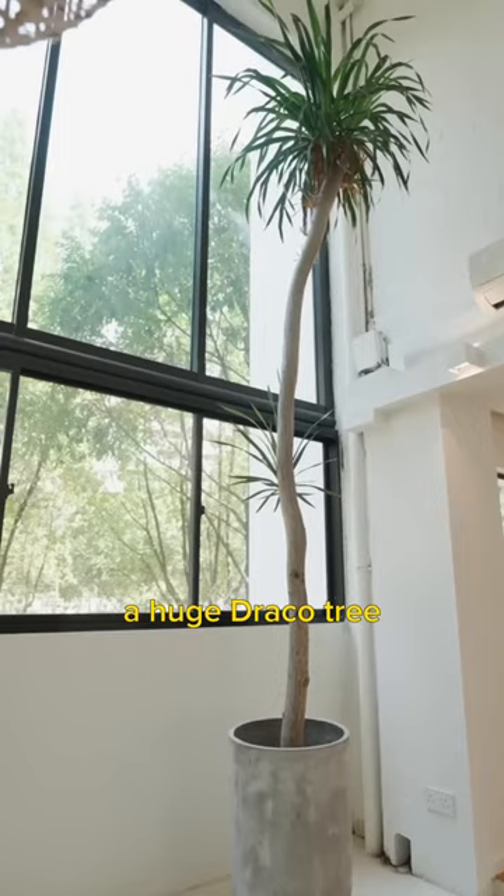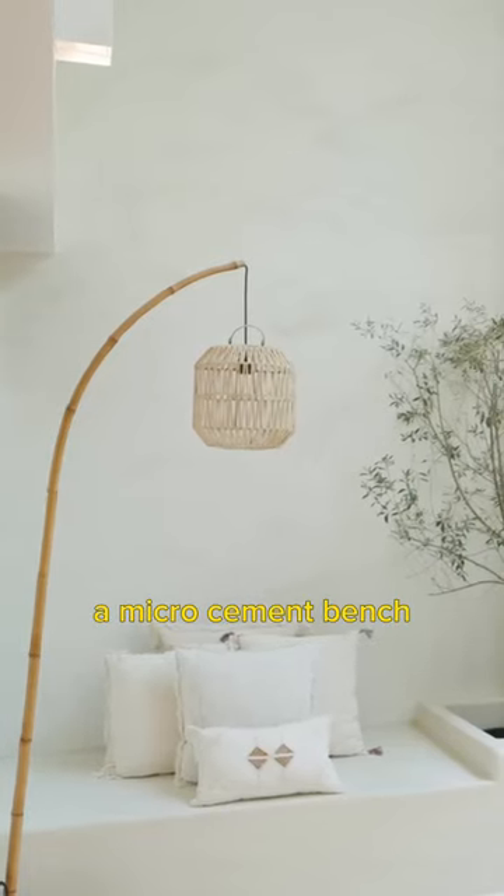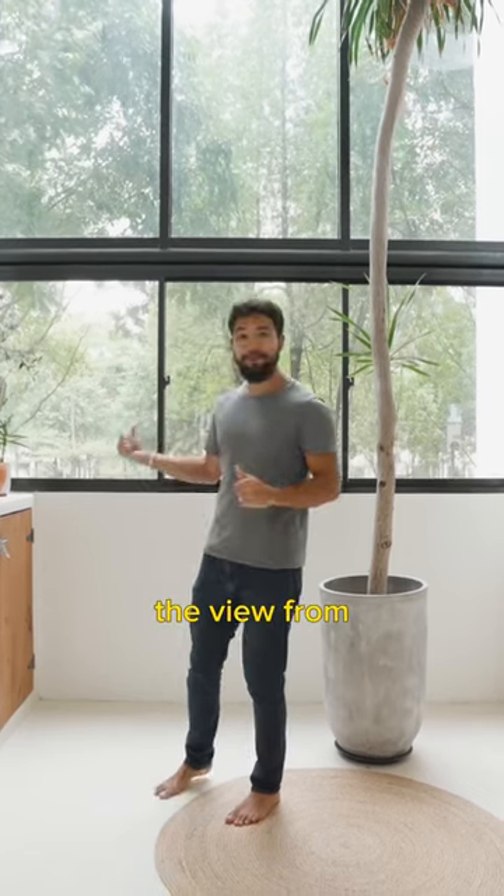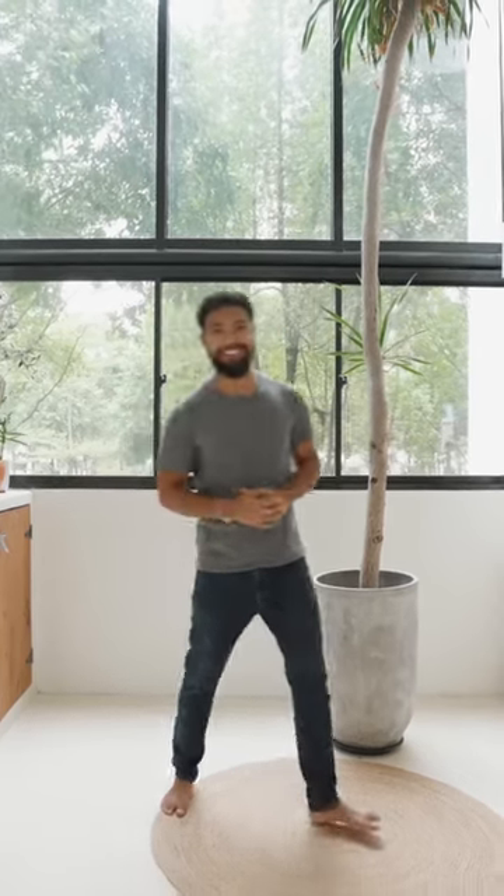As a frontal piece, you have a huge draco tree. We also have a micro cement bench that serves as a great day bed to enjoy the view from, while adding character to this space.